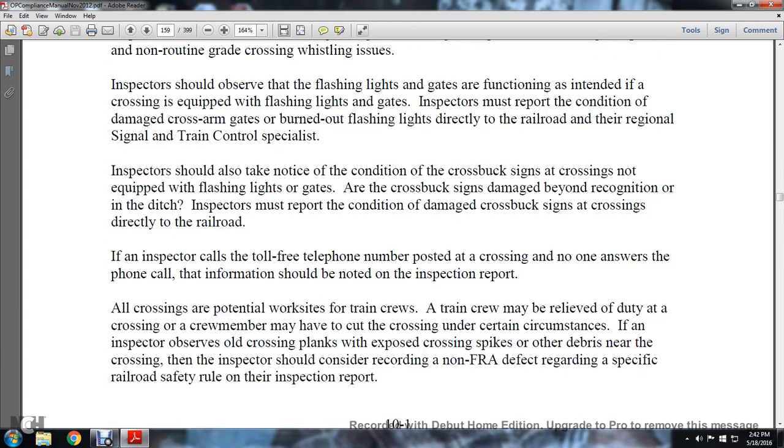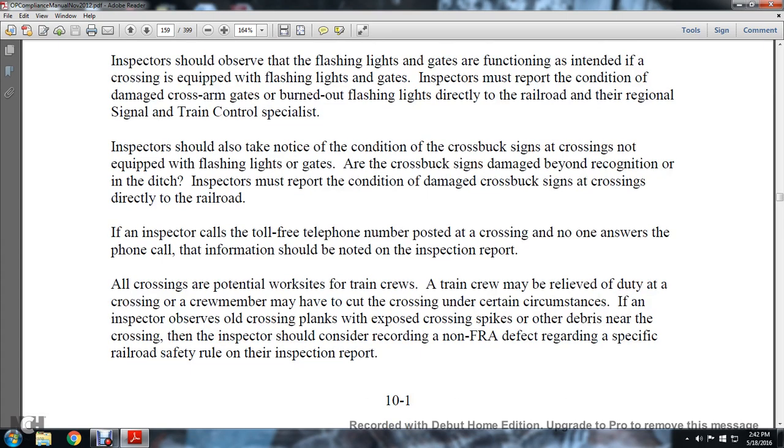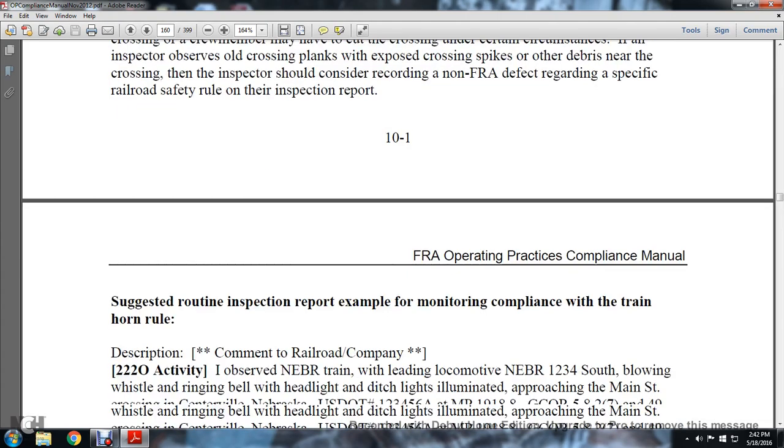If the inspector calls the toll-free telephone number posted at the crossing and no one answers, that information should be noted. The inspector will also report all crossing potential work issues observed by the train crew. If the inspector observes old cross-boards with exposed crossing spikes or other debris near the crossing, the inspector should consider recording a non-FRA defect regarding the specific railroad safety rule on the inspection report.